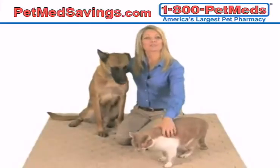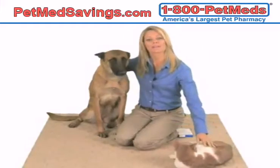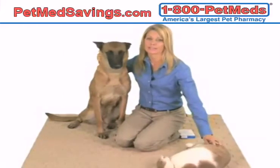Is your pet's itching and scratching caused by a flea infestation? Just one female adult flea can lay as many as 2,000 flea eggs during its life cycle, which can cause persistent skin irritation, hot spots, and skin infections.